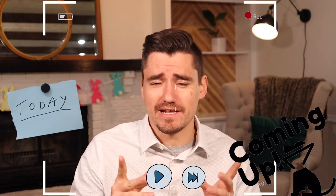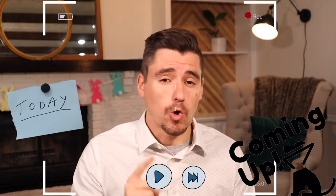Hi guys, my name is Dan, I'm a veterinarian, and today we're covering whipworms in the dog, also known as Trichuris vulpis, which is basically the cool name for it.